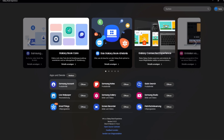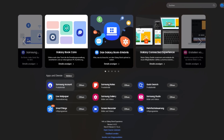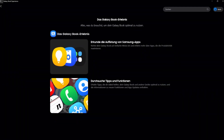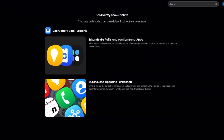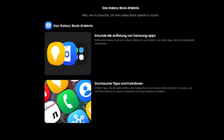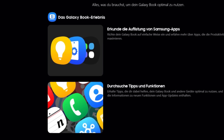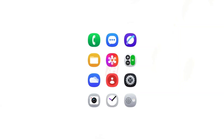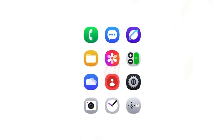Earlier today, the Galaxy Book Experience app on Galaxy Books was updated to version 3.40.0, introducing the One UI Book 6.1 software for Samsung's laptops. This update revealed a sneak peek at some One UI 7.0 stock app icons, including those for Phone, Samsung Notes, SmartThings, and Tips. These icons closely match the One UI 7.0 stock app icons leaked a few weeks ago.